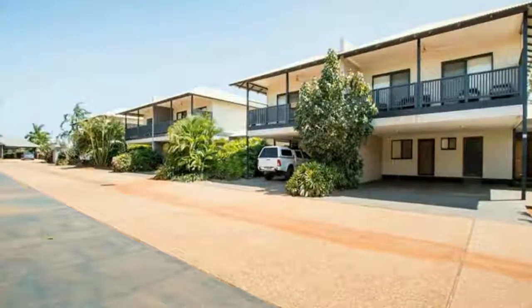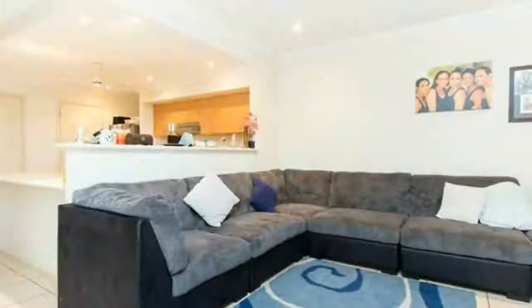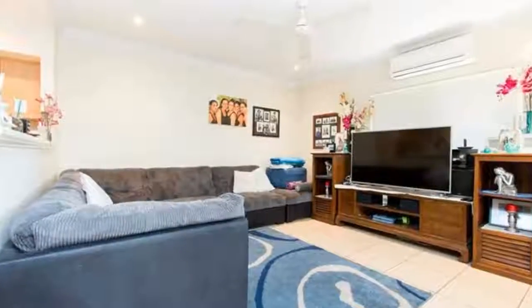Welcome to the tour of Unit 6 of 6 Ibis Way in Dugan. This modern two storey townhouse comes with three bedrooms, two bathrooms and offers ideal low maintenance living.